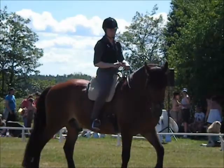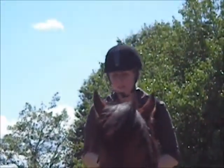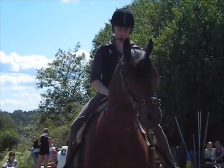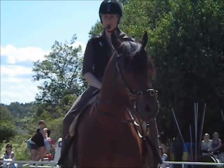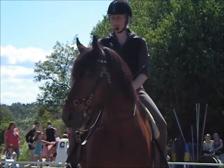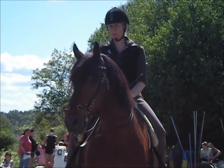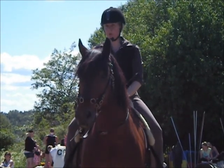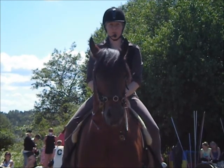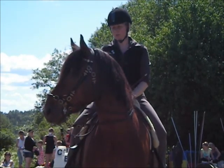Idag presenterar jag vad vi gör med den här delen på Rippon. Här är kallblodshästen – han är 18 idag. Jag har haft honom i tio år, och köpte honom där borta. Vi körde på travet fram till han var sex, och för fyra år sedan har han gått här. Det går alldeles utmärkt att omskola de här kallblodshästarna.